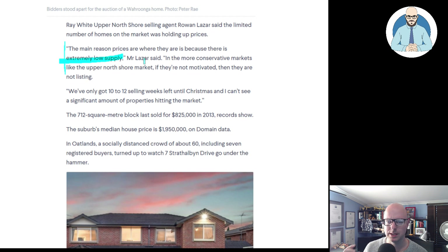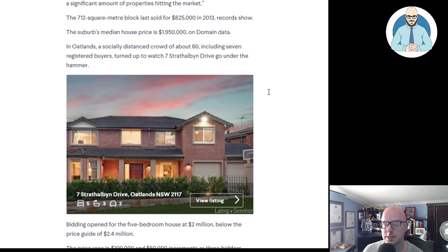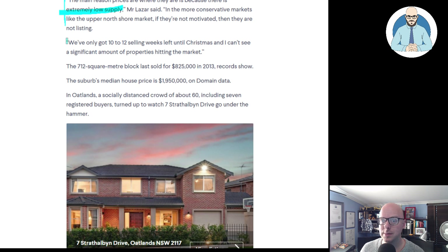Maybe someone is emotionally invested and wants to secure something, lock something in. But maybe it's just the news I'm consuming — why wouldn't you wait a few months? Rent's getting cheaper. In the more conservative upper North Shore market, if they're not motivated, they're not listed. We only have 10 to 12 selling weeks left until Christmas, and I can't see a significant number of properties hitting the market. Are they hoping to just keep kicking the property can down the road? Is the government hoping to get to next year and then hopefully everything will go good again?